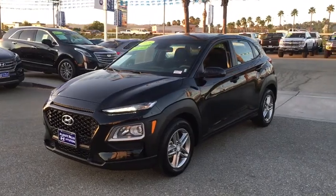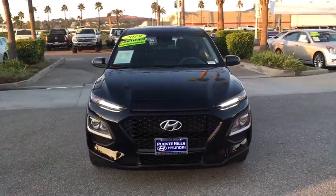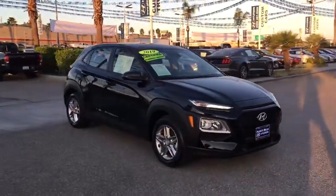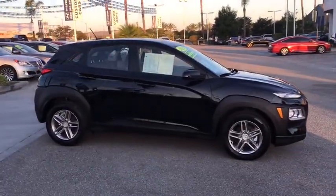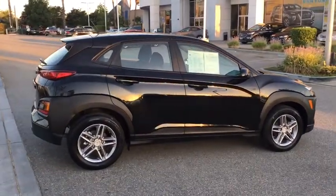You are going to love the 2019 Hyundai Kona. The Hyundai Kona provides a wide variety of functionality in a small SUV body. The energetic design is perfect for those looking to marry their adventurous side with their urban lifestyle. This vehicle has less than 20,000 miles.